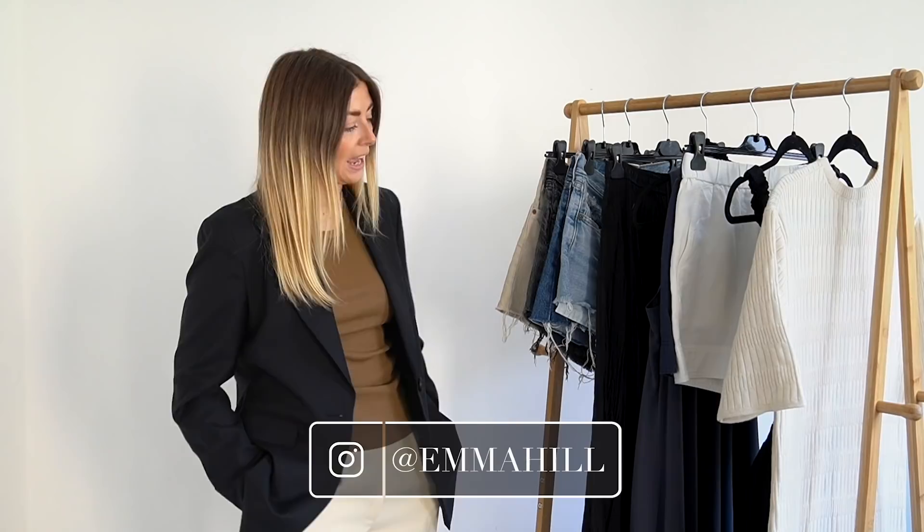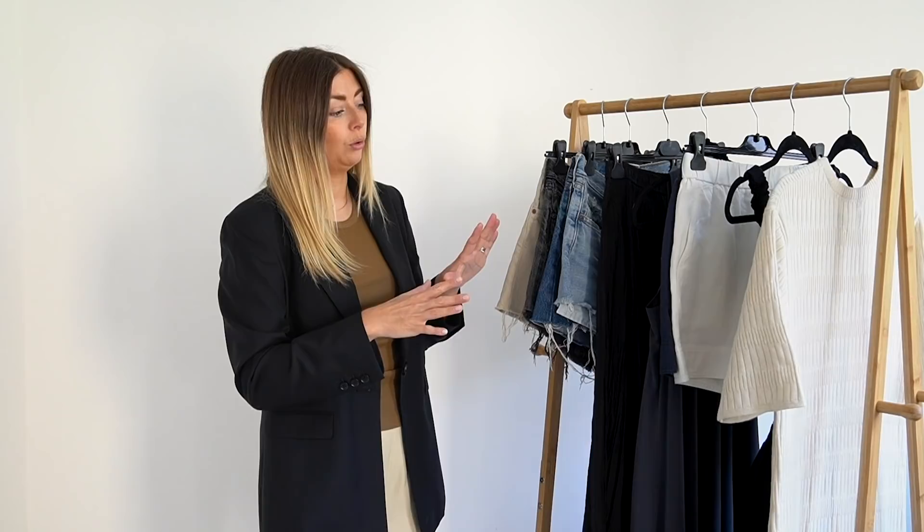Hello everyone, welcome back to my channel and thank you very much for joining me today. I have been up in the loft in my storage tubs and I've been bringing them down in order to whip out the last few bits of my summer wardrobe, which was kept in those storage tubs, to integrate them into my actual physical wardrobe.